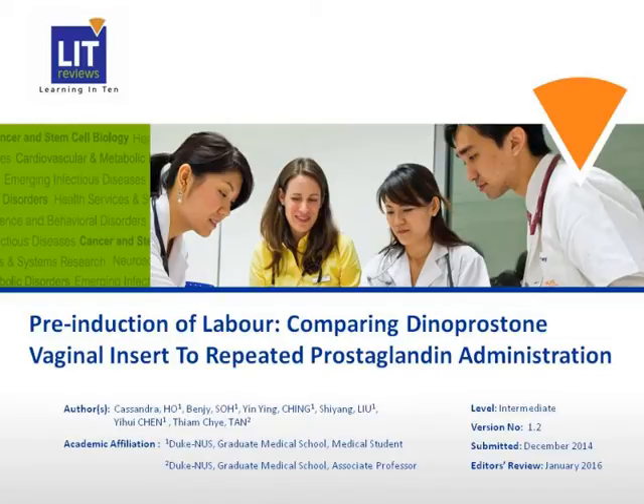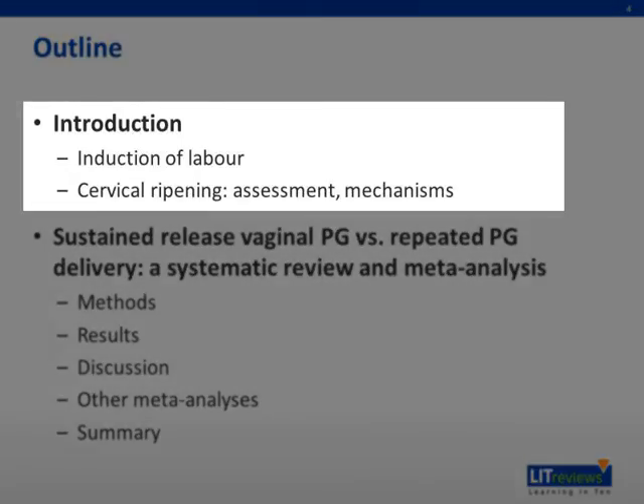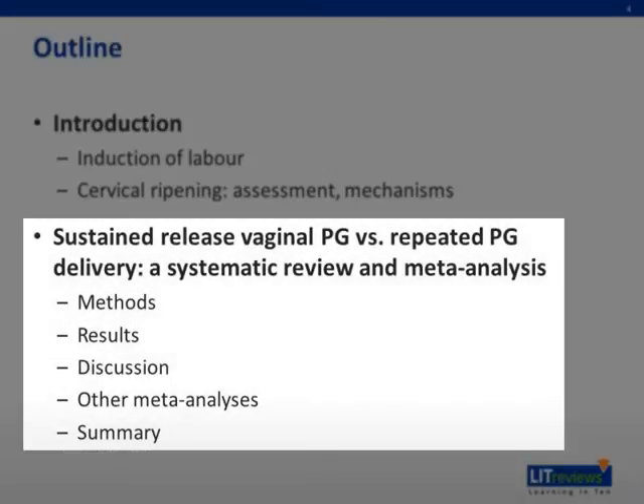This is a voice-annotated presentation on the use of sustained-release dinoprostone vaginal insert compared to repeated or intermittent prostaglandin administration in terms of efficacy and safety in pre-induction of labor. Firstly, we have a short introduction about induction of labor and mechanisms of cervical ripening. We will then be discussing a systematic review and meta-analysis comparing the efficacy of sustained-release dinoprostone insert versus repeated prostaglandin administration, which will include a brief comparison with other meta-analyses.